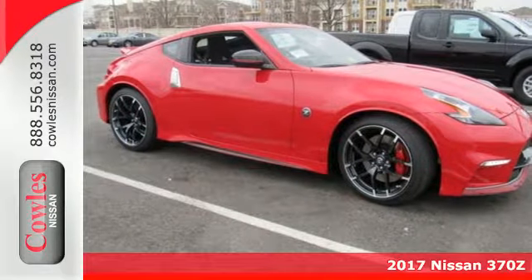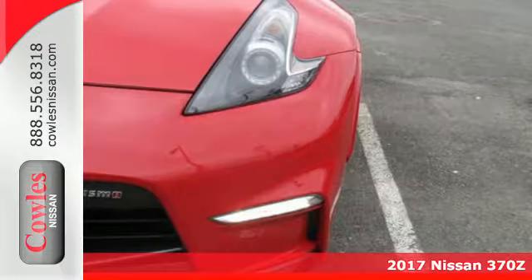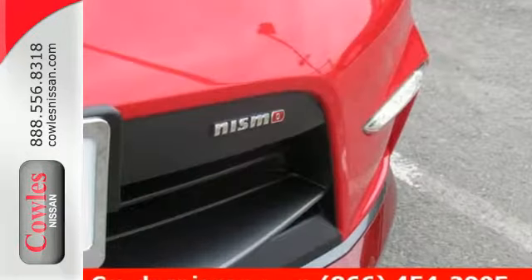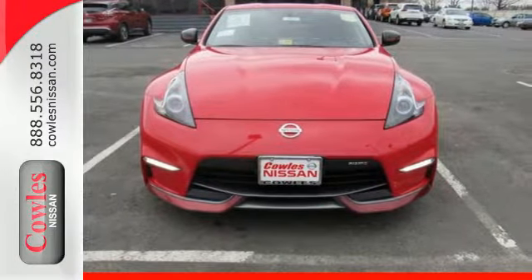Here's a 2017 Nissan 370Z. Finally, a car that is as obsessed with being driven as you are with driving it. The sleek, muscular design proclaims, this is a car that is all about performance. But once you slide behind the wheel, you will realize it is all about you, the driver.